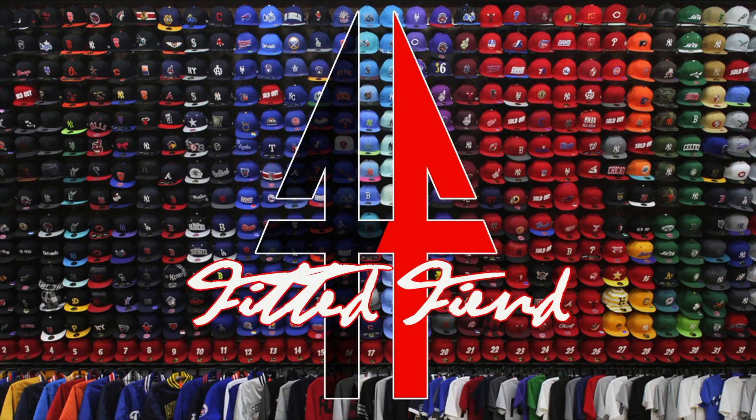Yo, what's poppin? It's your boy from the C, the ATL Don, checking in and you're watching Fitted Fiend. This week on Fitted Fiend we have another Hat Club New Era on-field fitted — this is from the Arizona Fall League collection. With no further ado, let's get into this.